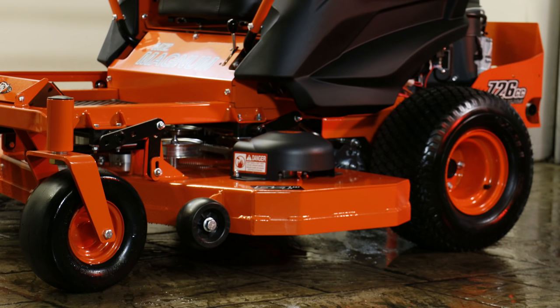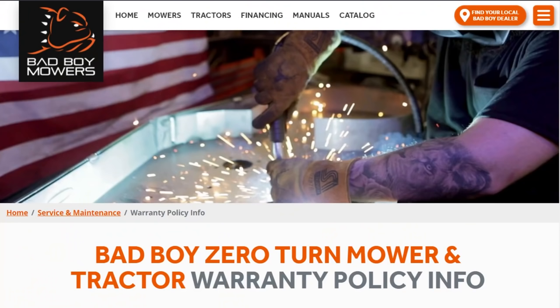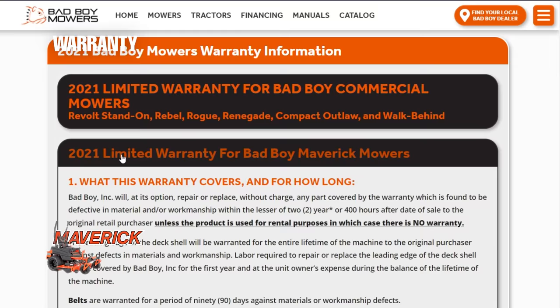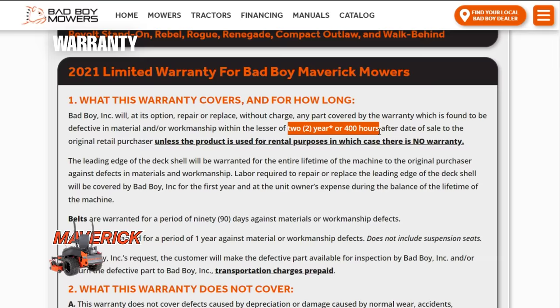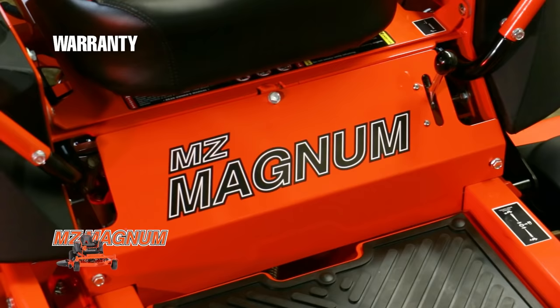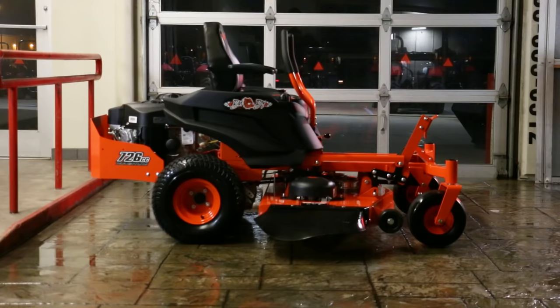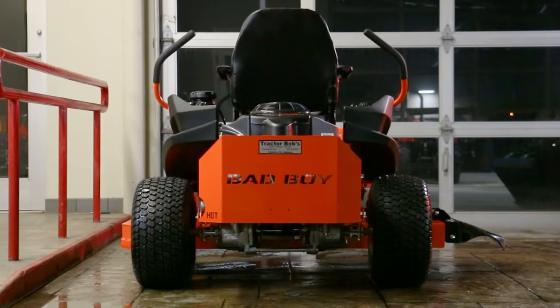There will also be some sort of warranty that comes with a new mower, and interestingly the warranties differ between these two. The Maverick comes with a two-year or 400-hour warranty, whichever comes first, while the MZ Magnum has a two-year, 200-hour manufacturer warranty, whichever comes first. This means if you buy the MZ Magnum and put more than 200 hours on it in the first two years, the warranty will be over — whereas with the Maverick, you'd have an additional 200 hours before the warranty expired.